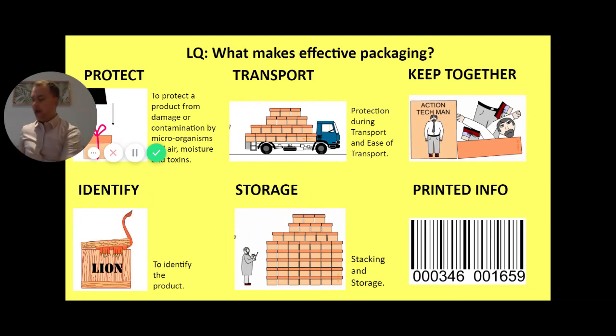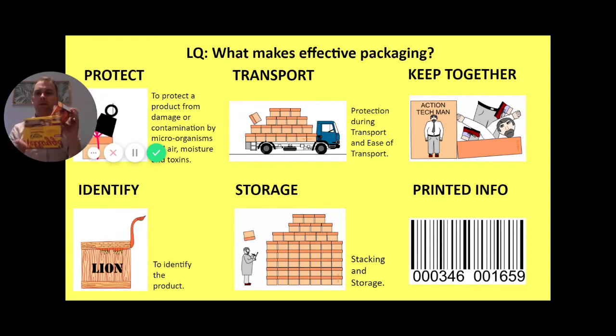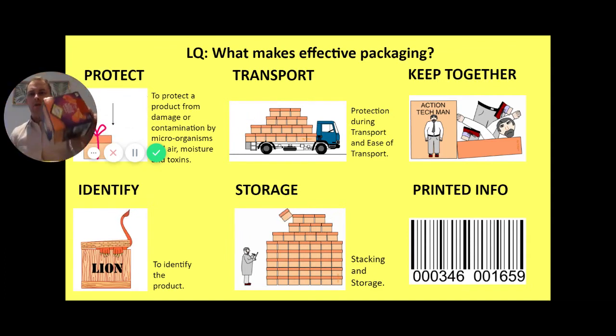Hello, Mr. Hill here. We are going to have a look today at packaging and what makes effective packaging. I've got a few examples here — all different types. The learning question for today is: what makes effective packaging? This is such a broad area, we're just going to whiz through six key features of what makes effective packaging. You can see those on screen now, but I'm going to show you some examples as we go along.